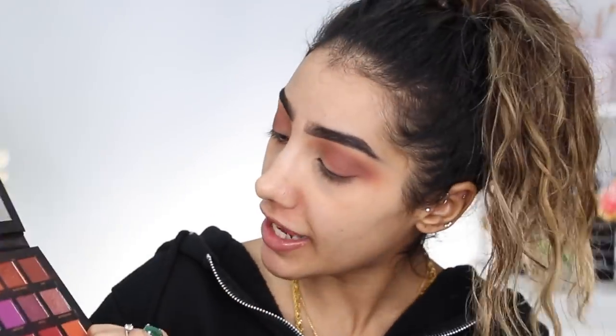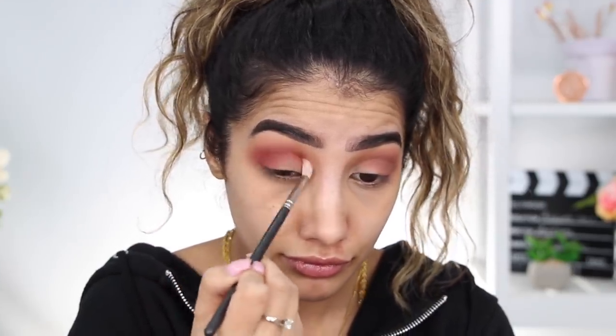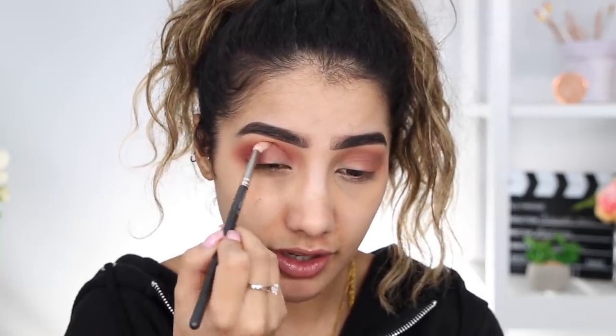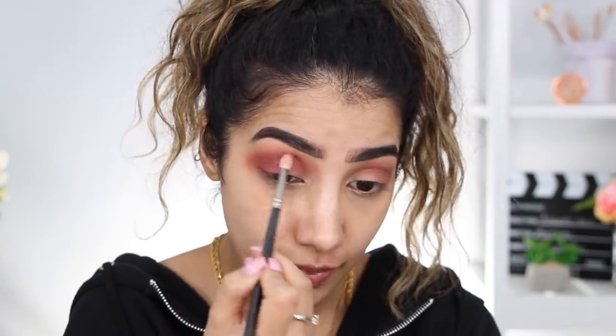I want to deepen it slightly with a more burgundy tone, so I'm going into the Huda Beauty Desert Dusk palette and taking the shade saffron. This time I'm using a slightly smaller MAC 221 brush for more precision, working this on the outer corner and through the crease. I blend it in small circular motions with the brush wedged into the crease for precision with a blend.